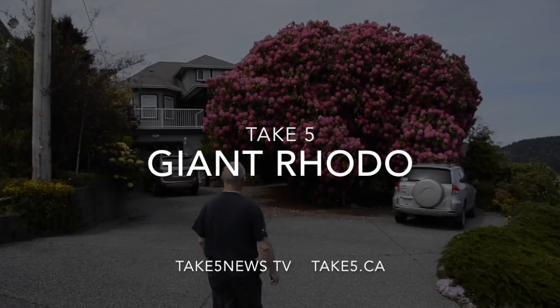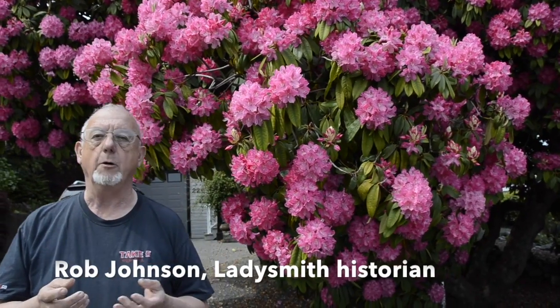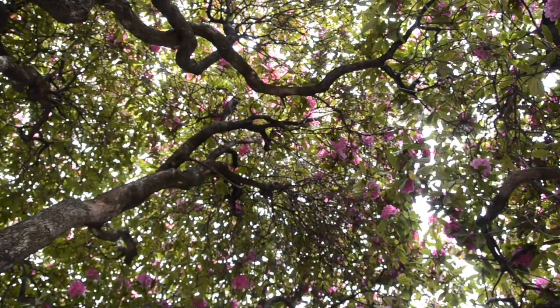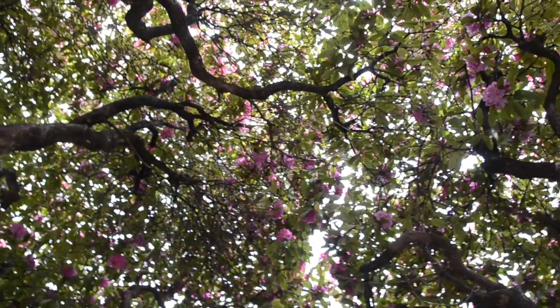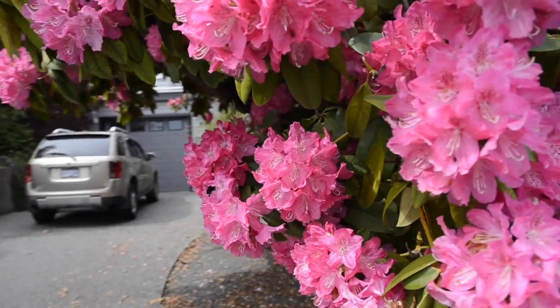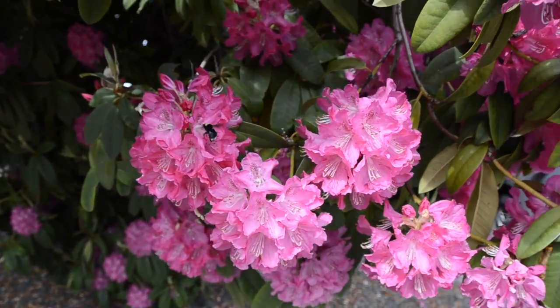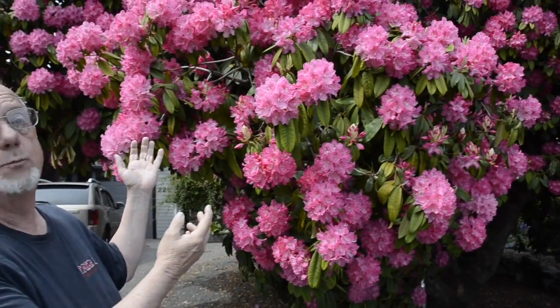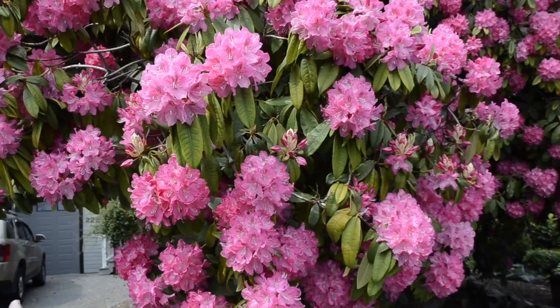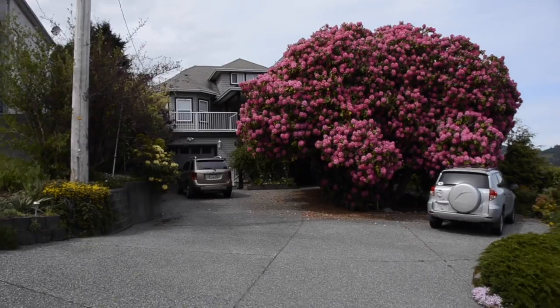Considered one of the top ten rhodos in the world, it's right here in Ladysmith. This particular rhododendron is a variety called Cynthia. Cynthia trees have a tendency to live a long time, and with their growth they go about 24 feet in their lifetime. As you can tell, this is more than 24 feet — it's estimated to be in excess of 30 feet by 20 feet across.